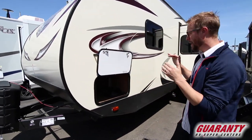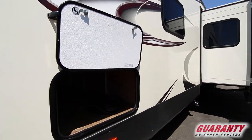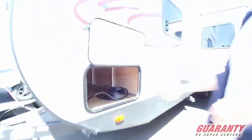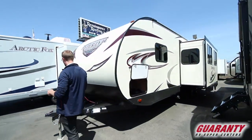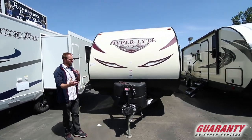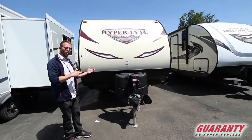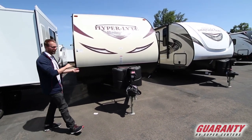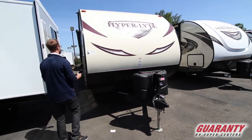We have your pass-through storage off the interior — it goes straight through and it's separated from the under-the-bed storage. You have your electric tongue jack right off the front, makes it super easy. Two LP tanks right off the front — they are connected so that when one of them runs dry, the other one will automatically kick in, keeping you from having to manually change that.